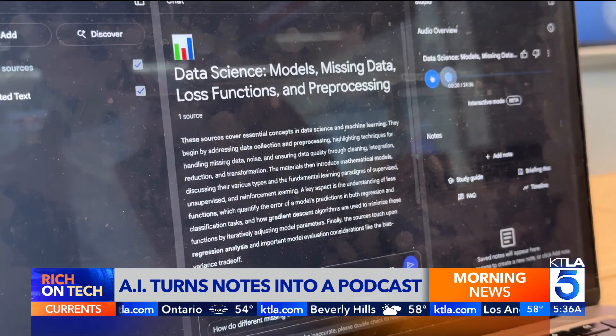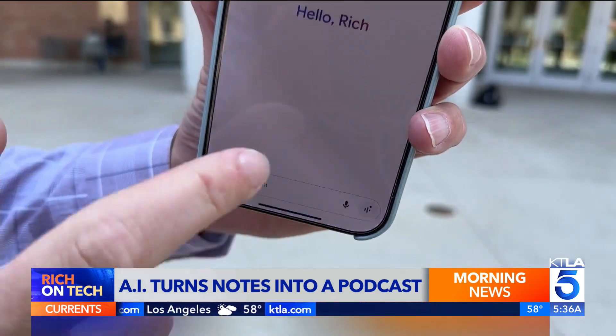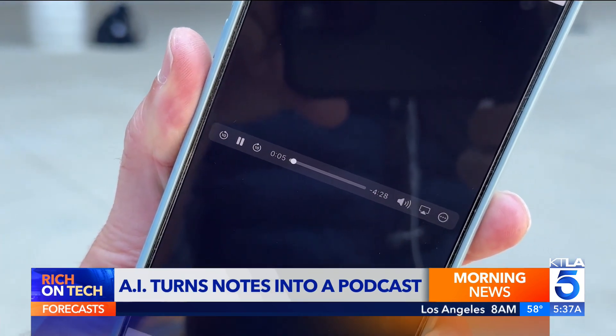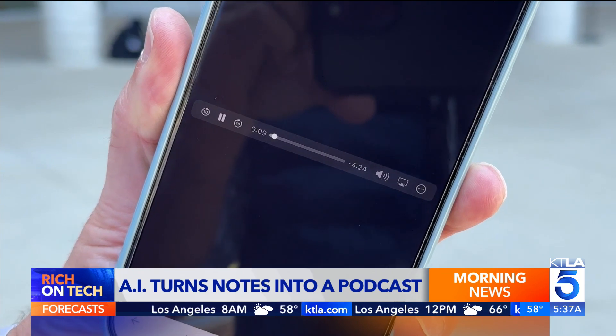The feature has become so popular, Google added a version of it to its AI bot Gemini. Just upload a document, then look for the shortcut that says Generate Audio Overview. The demo shows AI hosts discussing introductory biology materials, figuring out common threads — for example, what actually defines life on Earth.